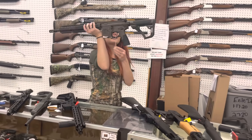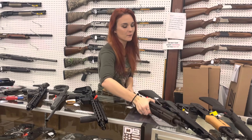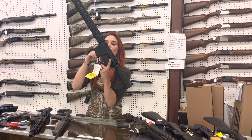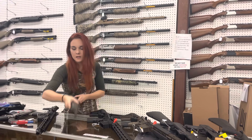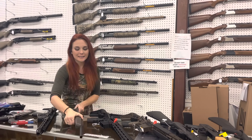Daniel Defense M4A1, 5.56 in the full round, she's $1,795. Daniel Defense DD M4 V7, super lightweight, $1,530. Rossi Little Snake Slayer, .410 single shot with that thumb hole stock, she's going to be $170.